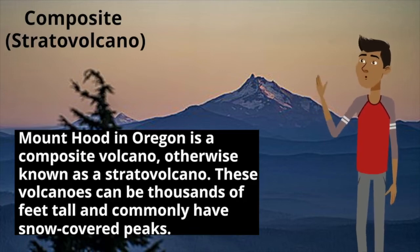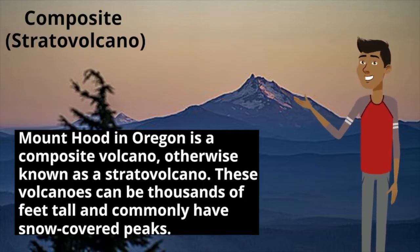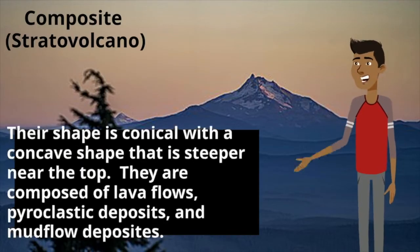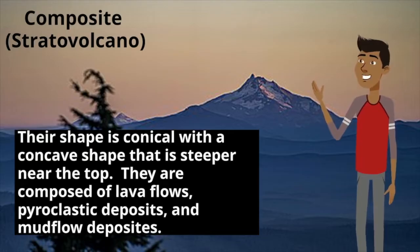Mount Hood in Oregon is a composite volcano, otherwise known as a stratovolcano. These volcanoes can be thousands of feet tall and commonly have snow-covered peaks. Their shape is conical with a concave shape that is steeper near the top. They are composed of lava flows, pyroclastic deposits, and mud flow deposits.